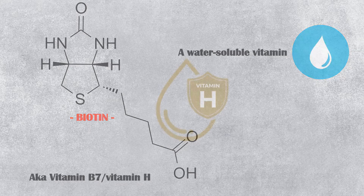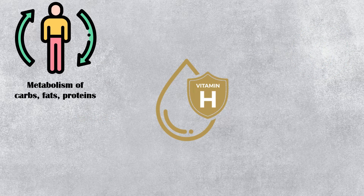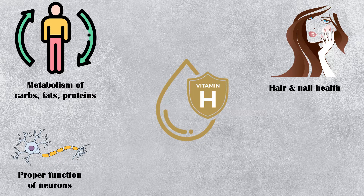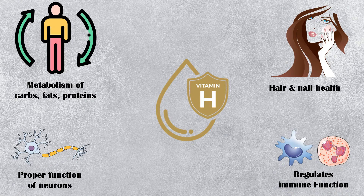It is required in the metabolism of carbohydrates, fats, and proteins. It is also important for proper hair and nail health. Biotin helps maintain the proper function of neurons, and it regulates the immune function as well.